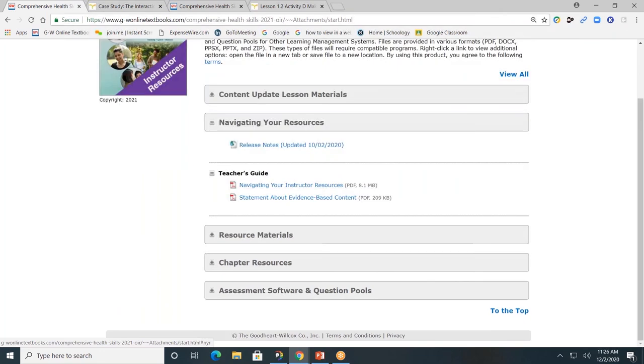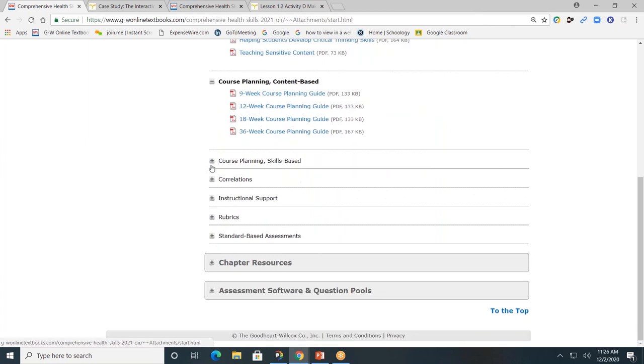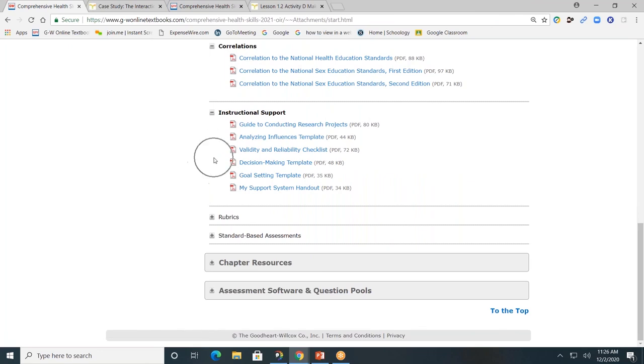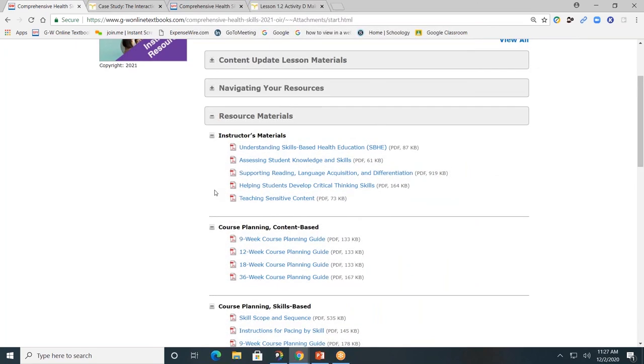Next, navigating your resources. Resource material will provide teachers with information on best practices. There are course planning guides by content and by skill, and you can view the correlations. There's instructional support, additional rubrics, and standards-based grading assessments.